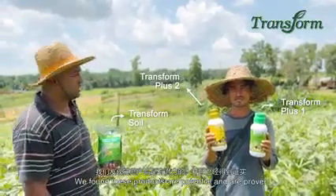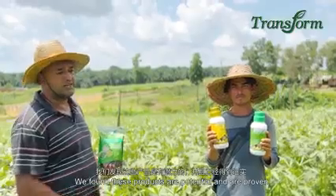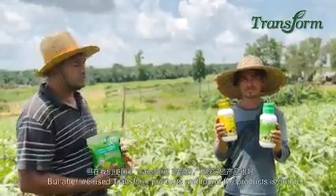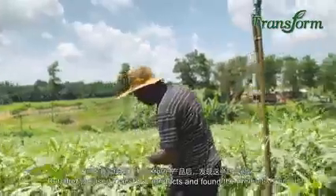We found this product is very potential. Previously our bendy trees were not that good, but after using the Transform product, we found the product is good.